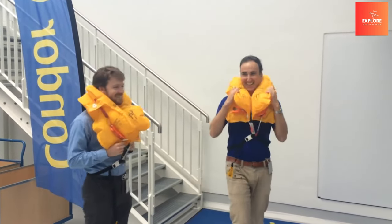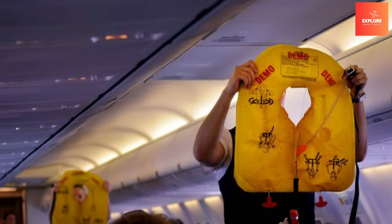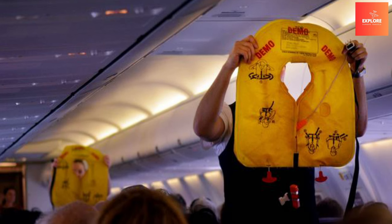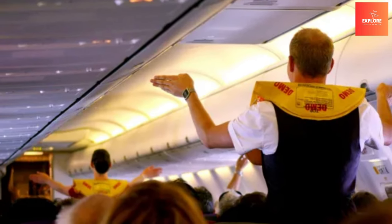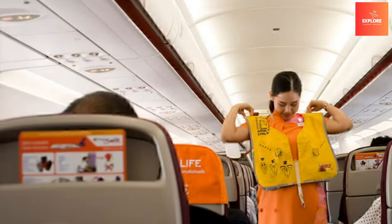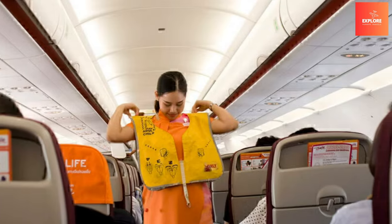In the event of a water emergency, these compact and easily accessible floatation devices become essential tools for increasing the likelihood of survival. Their inclusion as standard airplane features underscores the aviation industry's commitment to comprehensive safety measures, offering a crucial layer of protection in scenarios where traditional land-based evacuation options may not be viable.